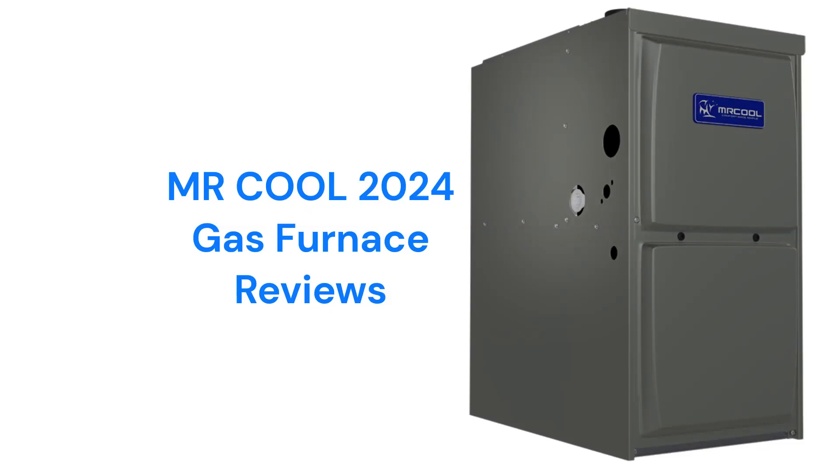This brand is made in America and the units are available through dealers in the USA and Canada. The furnaces use durable ECM blower motors which are quieter, more energy-efficient, and more durable than brands that use PSC motor technology.